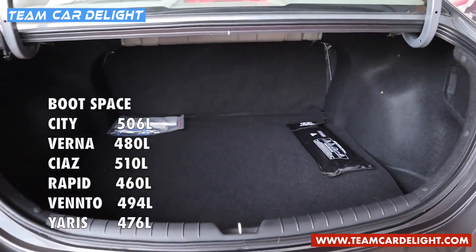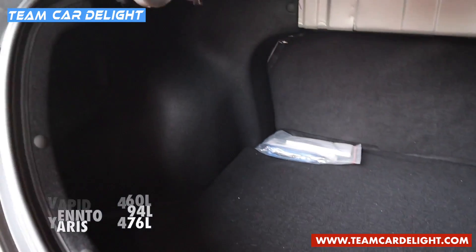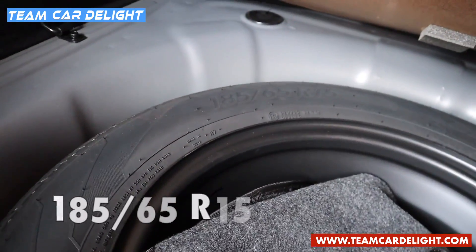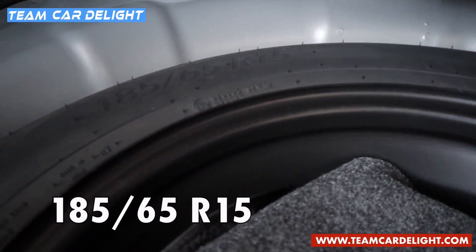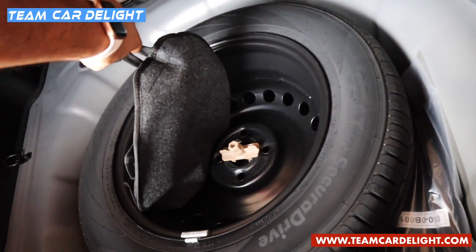The boot has a total space of 480 liters, with a luggage lamp inside. It is well-shaped and easy to load and unload, with a very low loading lift. The tool kit and spare tire are stored underneath — the spare is a 15-inch, 185/65 section tire on a normal steel wheel, not an alloy.